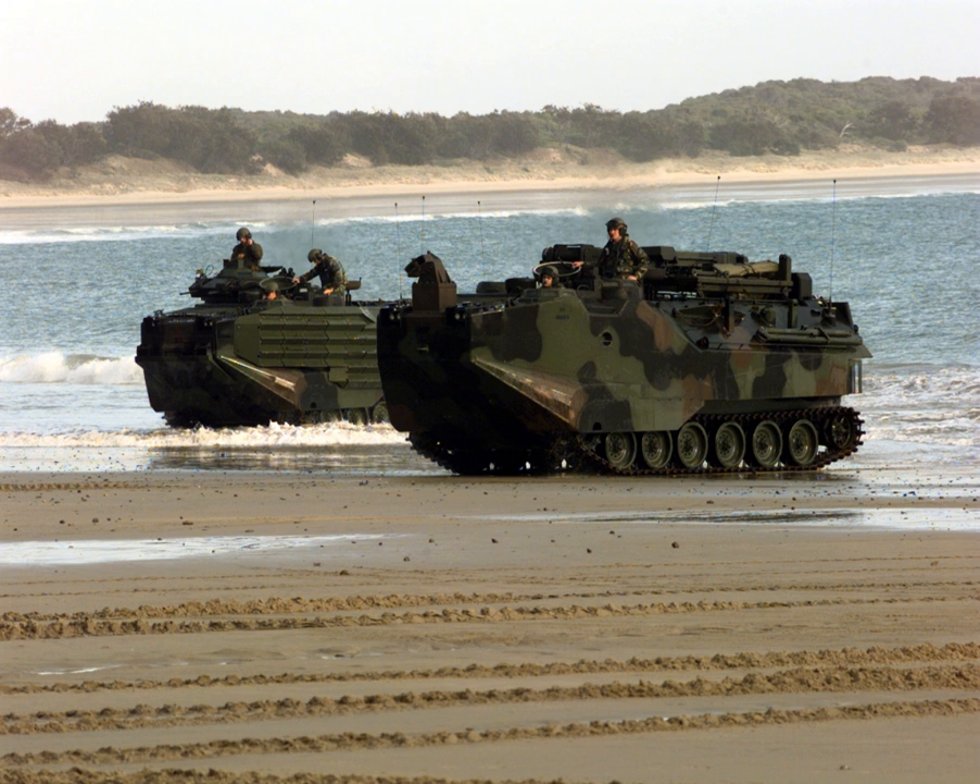The most famous amphibious assault of the war, and of all time, was the Normandy landings on 6 June 1944, in which British, Canadian, and U.S. forces were landed at Utah, Omaha, Gold, Juno and Sword Beaches in the largest amphibious operation in history. The organizational planning of the landing itself was in the hands of Admiral Bertram Ramsey. It covered the landing of the troops and their re-supply, and many innovative elements were included to ensure its success.